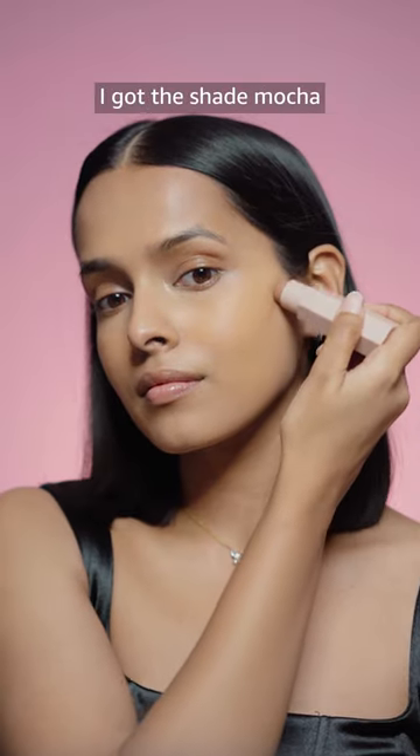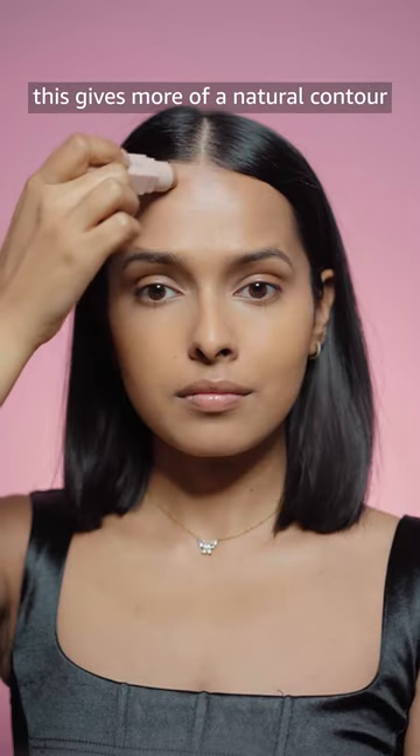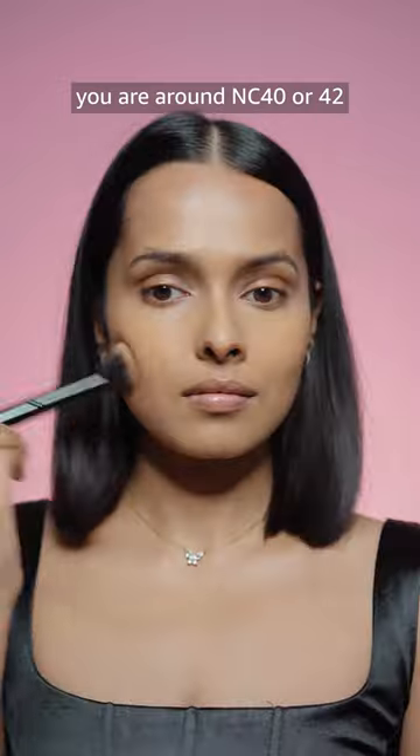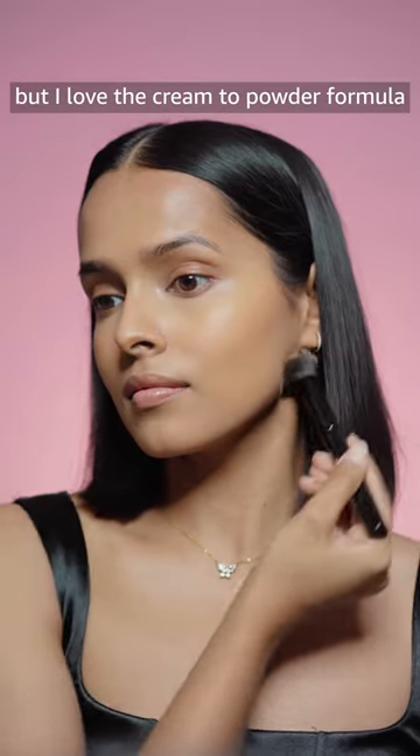Next is the Fenty Matte Stick. I got the shade Mocha, which gives more of a natural contour to my face. I feel you should get Swedish or Truffle if you are around NC40 or NC42, but I love the cream-to-powder formula.